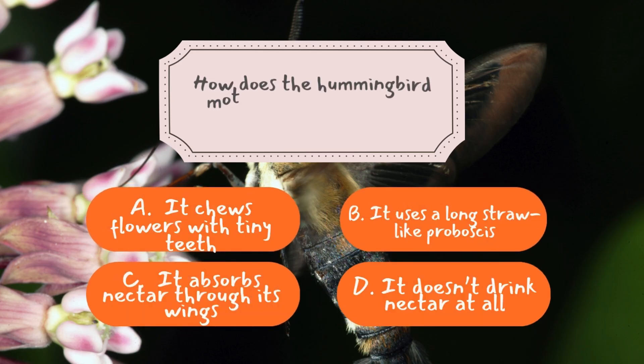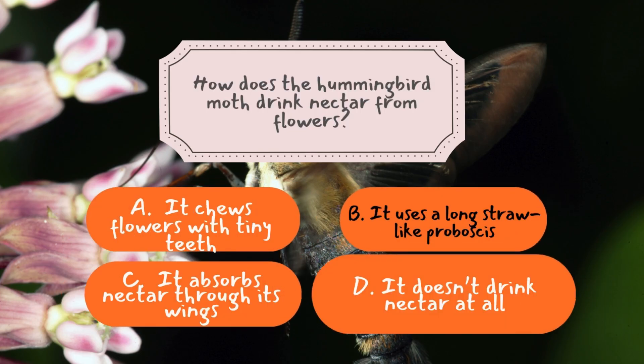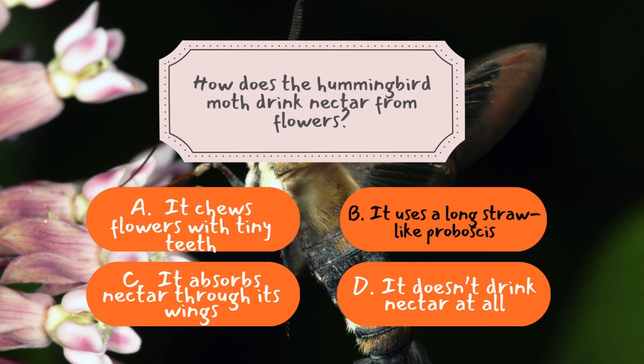Question number two: How does the hummingbird moth drink nectar from flowers? The correct answer is B — it uses a long, straw-like proboscis. The hummingbird moth has a specialized feeding tool, a long flexible proboscis that works just like a straw. This allows them to reach deep into flowers and sip up nectar, much like how a real hummingbird uses its long beak. Because of this unique adaptation, these moths can visit a wide variety of flowers and play an important role in pollination.